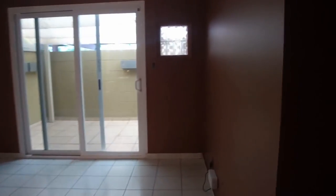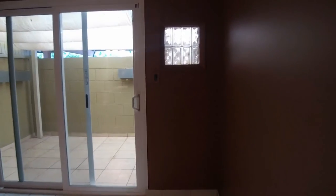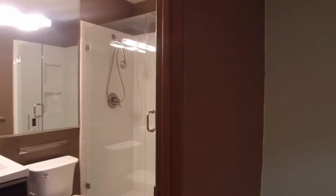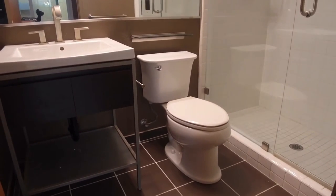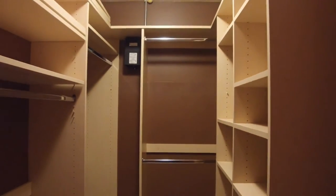We are in the back bedroom right now — this is the master and it does walk out onto our back patio, which we are going to go and see in just a minute. This is the bathroom here; it's been all updated and upgraded, very sleek and modern. We have a very large walk-in closet as well with lots of cabinet space, all organized.